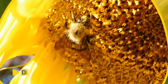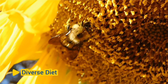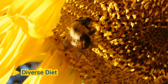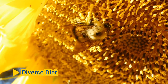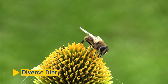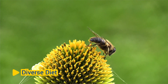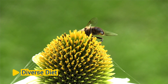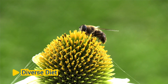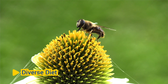Diverse Diet: Flowers provide honeybees with a diverse and nutritious diet. In addition to nectar, honeybees collect pollen from flowers, which serves as a protein source for developing bee larvae. Pollen contains essential nutrients, including proteins, fats, vitamins, and minerals, that are vital for honeybee growth, development, and overall health. By foraging on a variety of flowers, honeybees ensure that they receive a balanced diet that meets their nutritional needs.